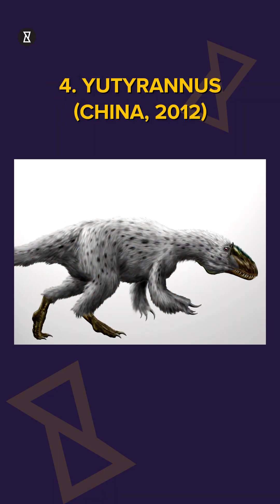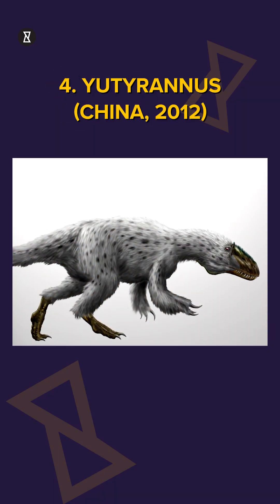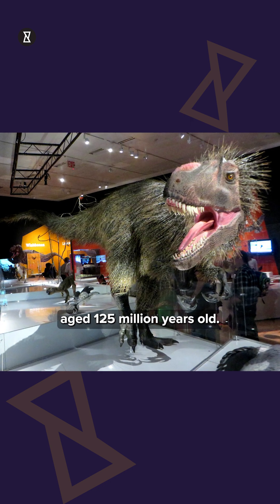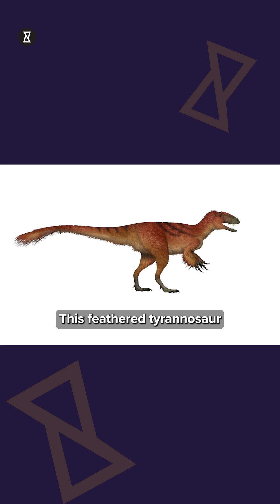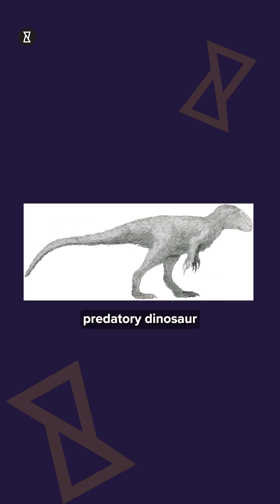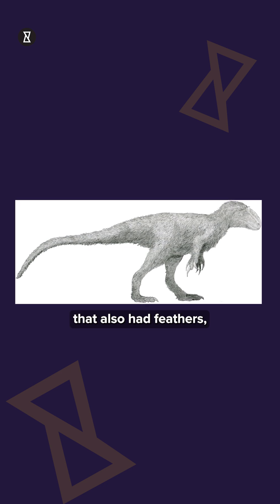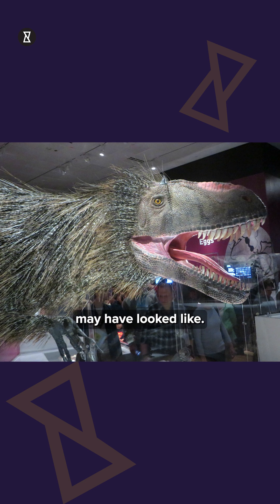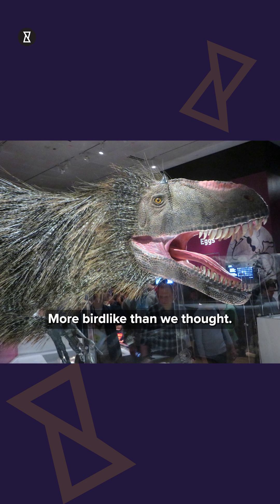4. Yutyrannus, China, 2012. Aged 125 million years old, this feathered tyrannosaur is 30 feet long. It is a massive predatory dinosaur that also had feathers, shifting our understanding of what dinosaurs may have looked like — more bird-like than we thought.